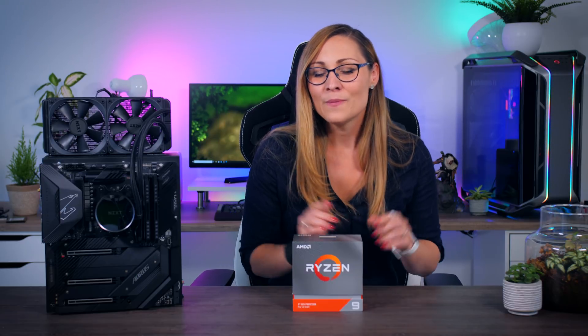This Ryzen 9 will come in at the same price as the original X series, so that is $499 or around 530 euros, but do remember that the original 3900X is currently selling for around $100 or euros less than that. So let's see how it performs and how it compares to the 3900X as well as to the 10-core Intel Core i9-10900K, and ultimately let's see which CPU makes the most sense to buy at the moment.